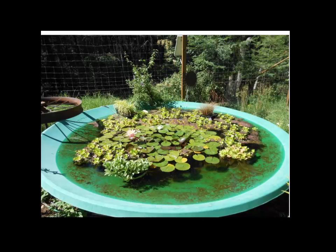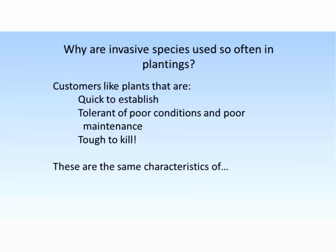Those two species in particular — water lettuce and water hyacinth — are extremely commonly imported for ornamental use. So why do people like using invasive species in plantings? The answers are pretty simple. These things are very easily established. They tolerate terrible maintenance, poor soils, poor drainage, any kind of site somebody might put them in — they often survive. Customers are generally pretty happy with them because they're extremely hard to kill. Unfortunately, those same characteristics are the characteristics of a good invasive species. They go hand in hand.